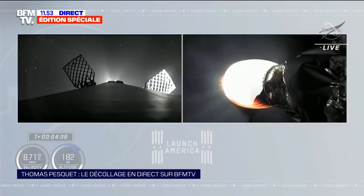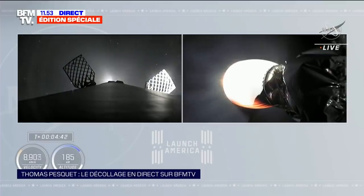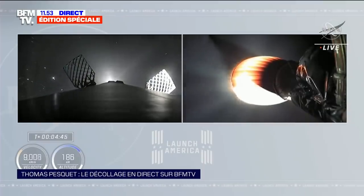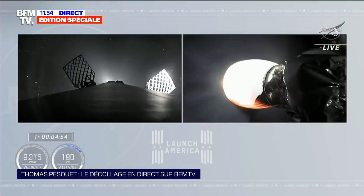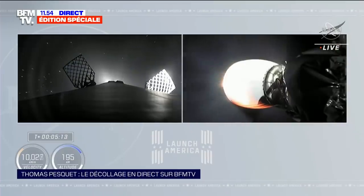La poussée continue. We will be hearing check-ins on the vehicle's trajectory and performance as well as check-ins with ground stations throughout the 6 minutes of second stage firing. Dragon SpaceX, trajectory nominal. Copy nominal trajectory. Bien reçu, trajectory nominal. On voit magnifiquement bien le premier et le deuxième étage grâce aux caméras embarquées.